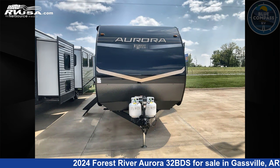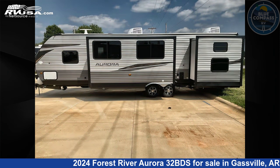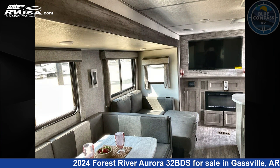This new Forest River is 36 feet 0 inches in length and features sleeps 8, slide-out, and 44 gallons fresh water capacity. The floor plan layout of this travel trailer features bunkhouse, front bedroom, outdoor kitchen, two entry/exit doors, and U-shaped dinette.